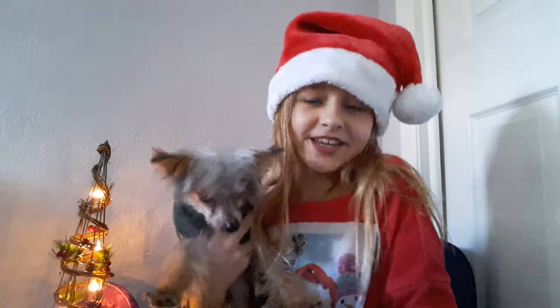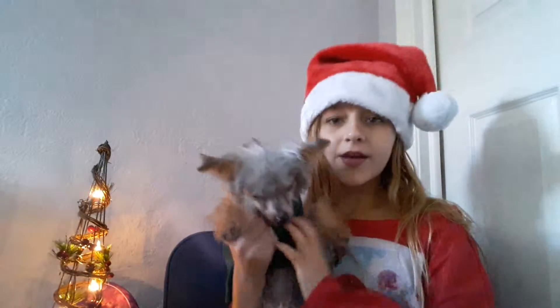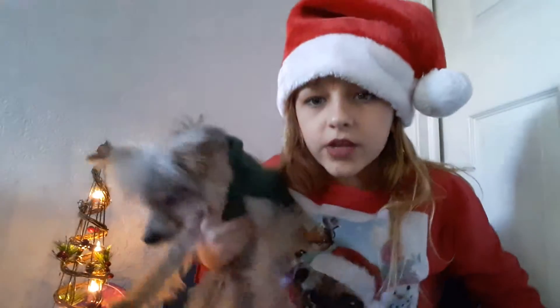Hey guys, it's Taylor and welcome back to my channel. Today I'm doing a 'What I Got for Christmas' video! I'm in the Christmas spirit, I've opened up all my presents — well, most of them. My room is such a mess. I have my cute little Santa hat and I'm going to wear my PJs in this video.